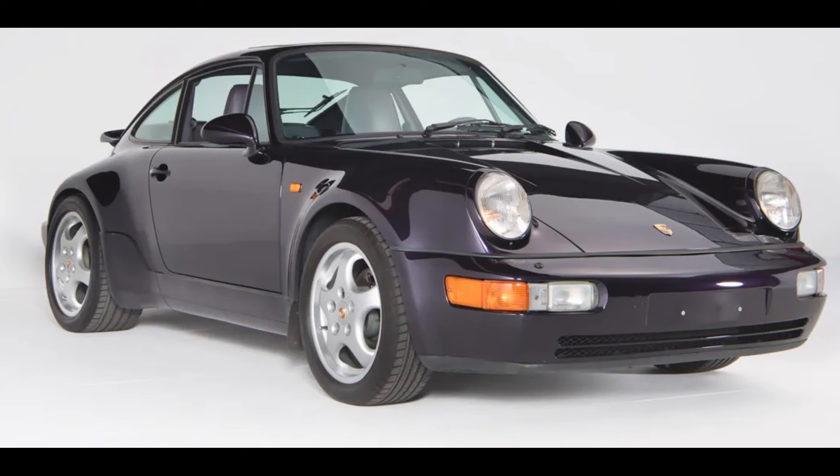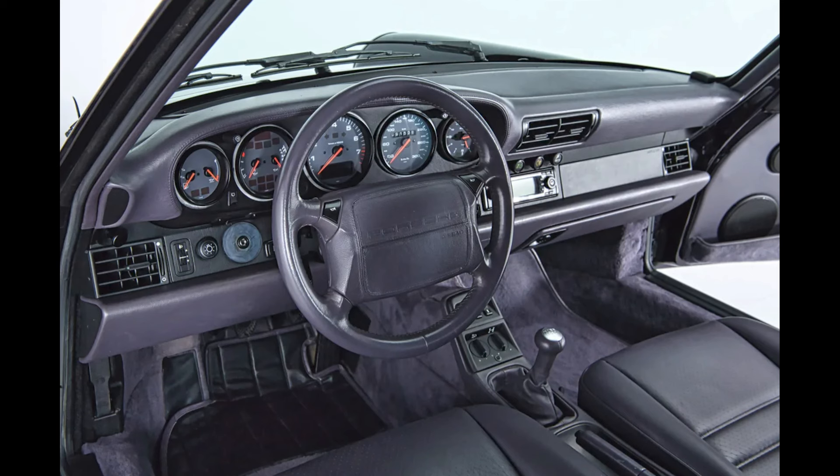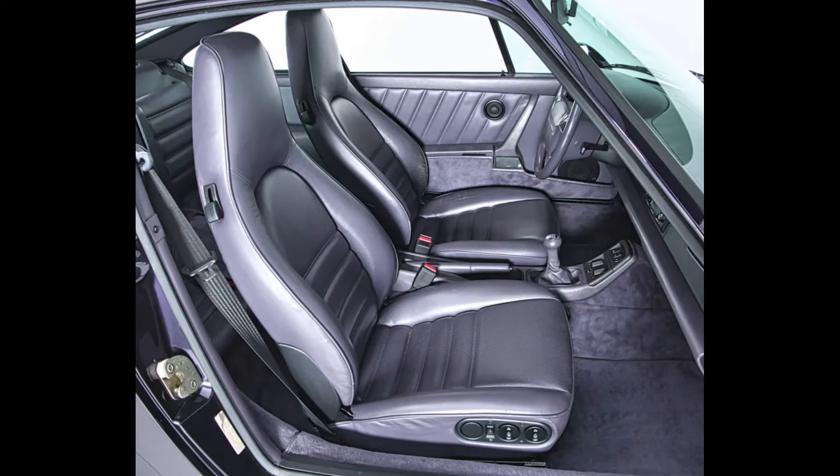A Violet 1993 911 C4 30th Anniversary Jubilee Edition with 92,000 kilometers sold for $200,964. Number 6 of 900, originally sent to Germany, good paint and nice condition — this was probably a fair sale. More detail on this 964 will be covered in today's short.